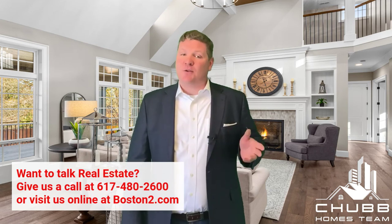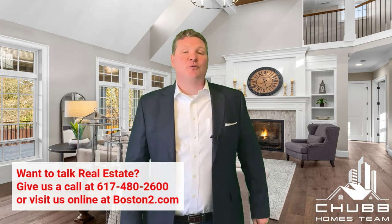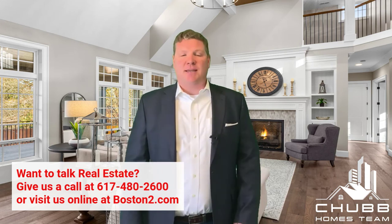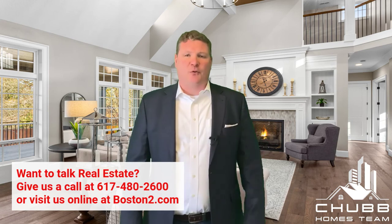Should you have any questions about the home buying process or how to make your offer more competitive, feel free to reach out. The best number to get us at is 617-480-2600, online at boston2.com, and you can always get me by email at jeff@boston2.com. Thanks for watching and we look forward to hearing from you.